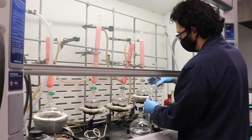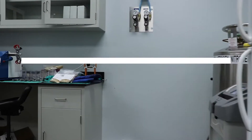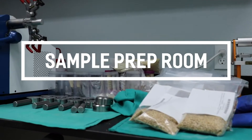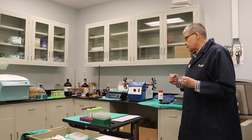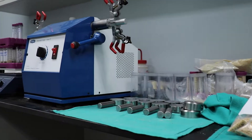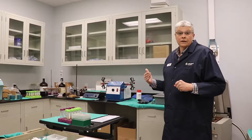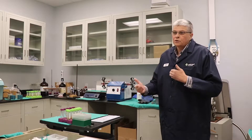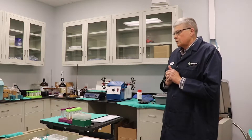Once we get the samples prepped here, they'll go into our instruments where we actually measure those levels. In this room, we do a lot of different types of extractions and preparations for our pesticide residue analysis. You see a lot of specialized equipment in here. We can do different types of extractions, cryogenic milling of products — we basically use liquid nitrogen to pulverize that material and make it better homogenized when we do our extractions.